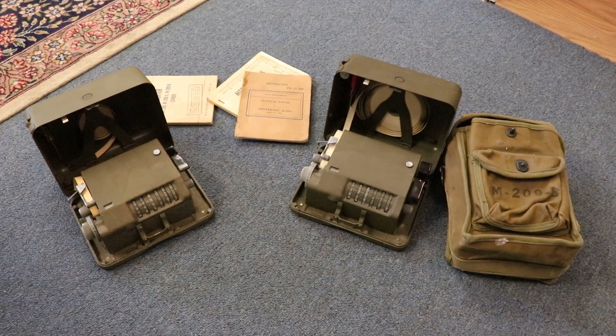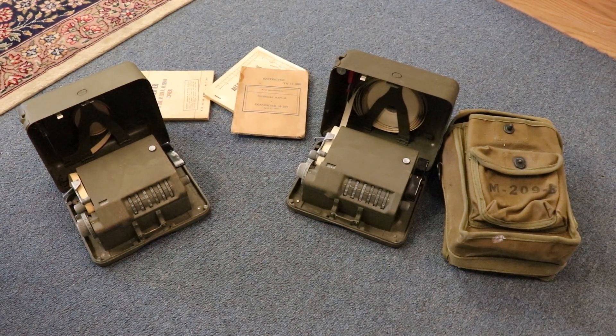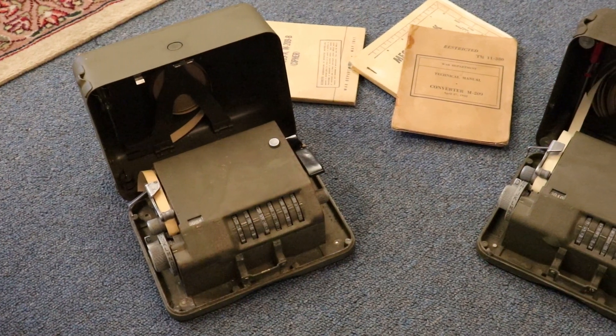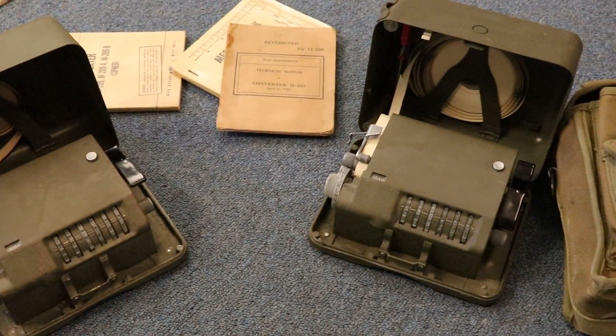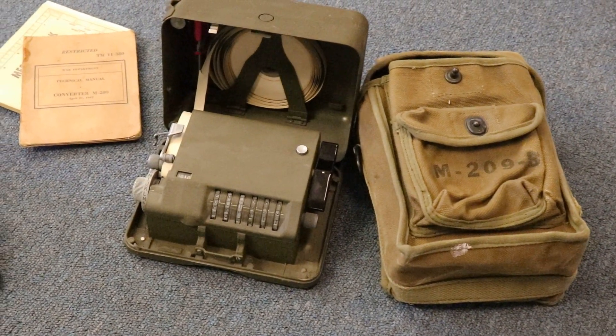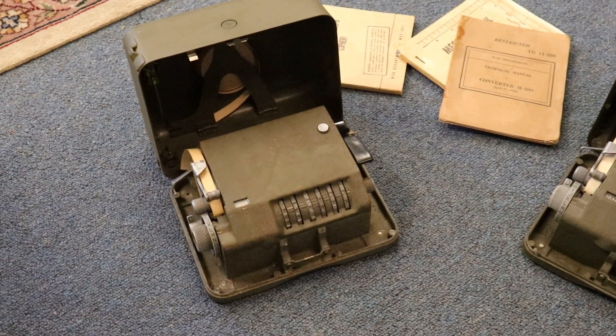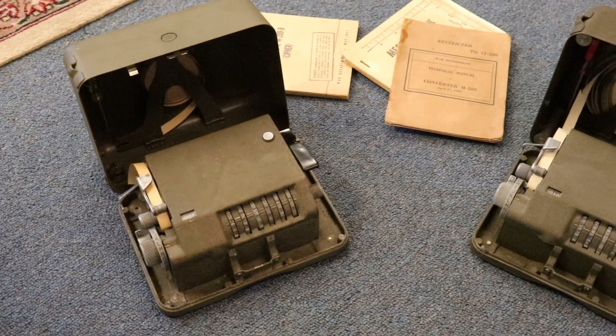Hey guys, today I have a quickie for you. I almost didn't bring it to you because, to be honest, it's not a gun, and I know most of you only tune in to see some guns. But I have something very unique — a cipher machine. I actually have two cipher machines made for the US Army. We'll be offering these for sale. I don't collect these and I don't know very much about them — in fact I know very little — and I'm sure some of you will be able to help me out.